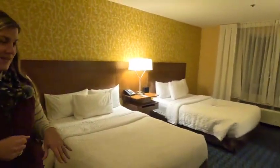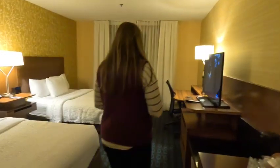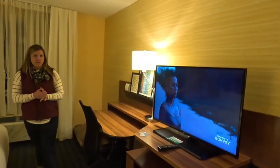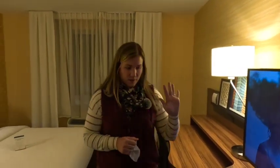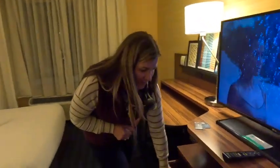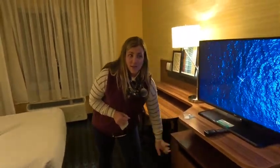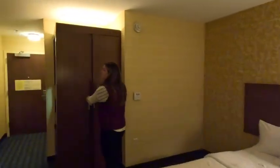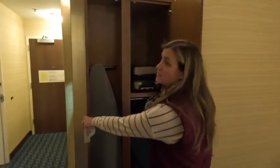The beds are super low to the ground for some reason, but it has two full-size beds. It's a pretty spacious room with a lot of space to walk around. Everything is pretty newly updated — the lamps, the furniture — and it has tons of drawer space, great for storing your stuff if you're coming up here to ski or anything. Over here is the closet, and it also has an ironing board and an iron.